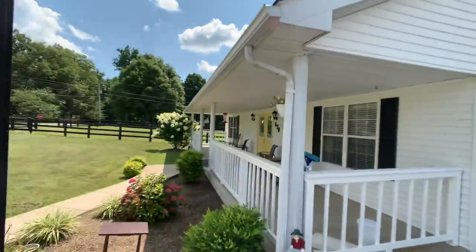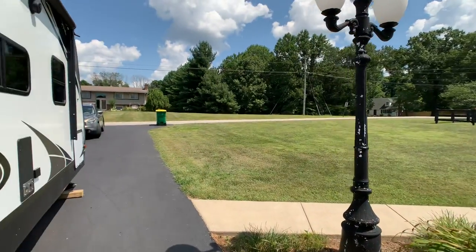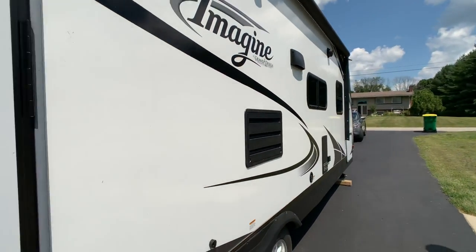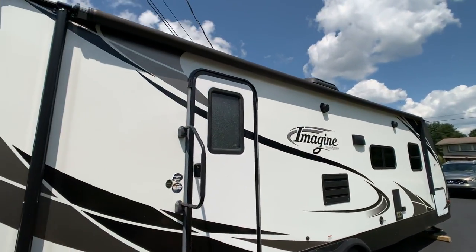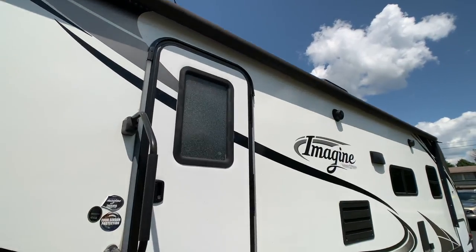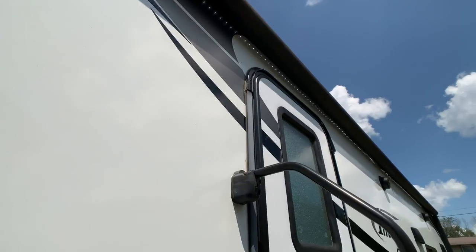I did not put the awning out all the way because I would have hit that light, but I did put it halfway out — it works fine and it's in excellent condition. The awning is huge — it's almost a full length, going to be about a 22-footer. Your LED lights are on — all the LED lights are working, tucked into the tube there.